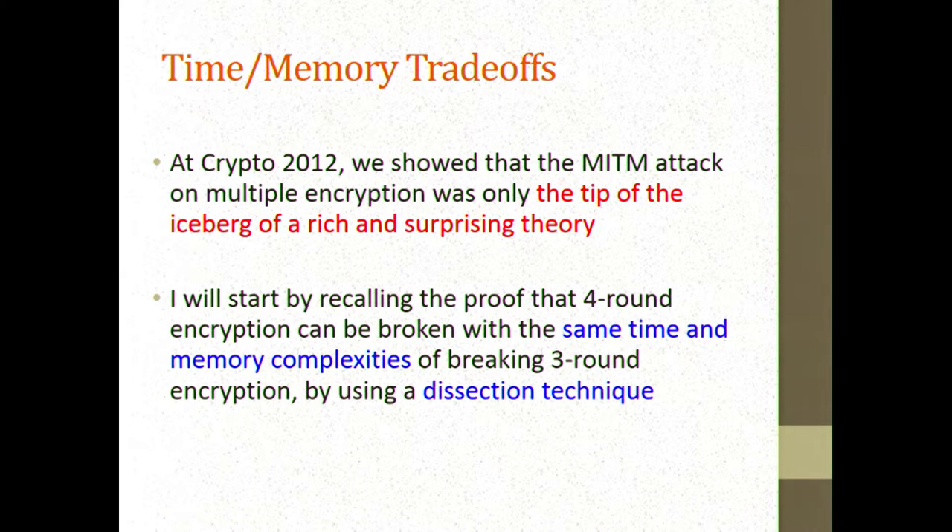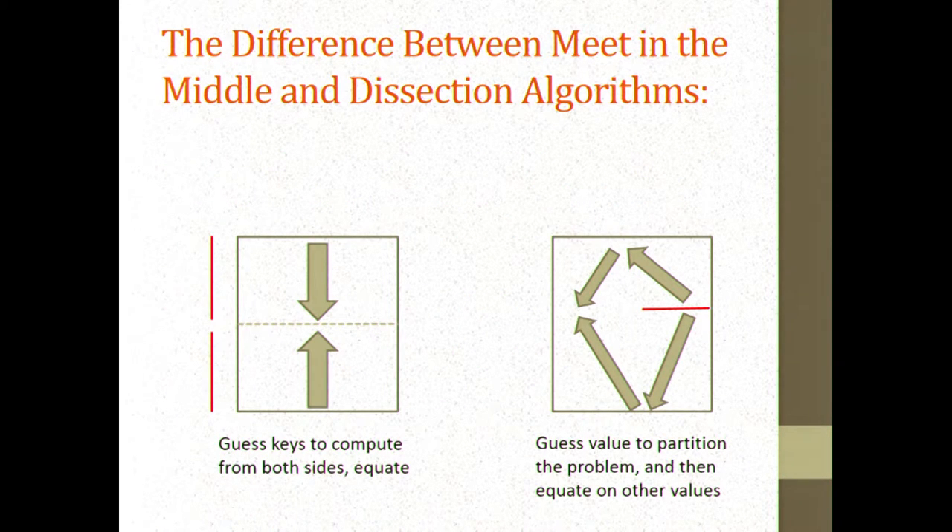I'm going to start by recalling the simple proof that four-round encryption can be broken with the same time and memory complexities as breaking three-round encryption, using what we called the dissection technique. In meet-in-the-middle, you guess keys at the top and at the bottom, encrypting from the top towards the middle and decrypting from the bottom towards the middle, never knowing the value in the middle — using it only as a filtering condition because it should be the same from both directions.